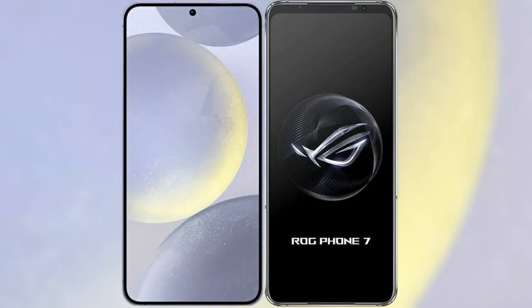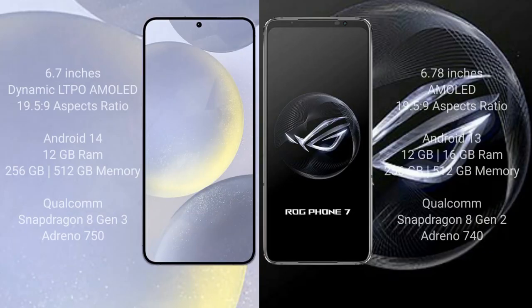I will compare the new Samsung Galaxy S24 Plus with the ASUS ROG Phone 7. The Samsung Galaxy S24 Plus comes with a 6.7-inch Dynamic LTPO AMOLED display with a resolution of 1440x3088. The ASUS ROG Phone 7 comes with a 6.78-inch AMOLED display with the same resolution.